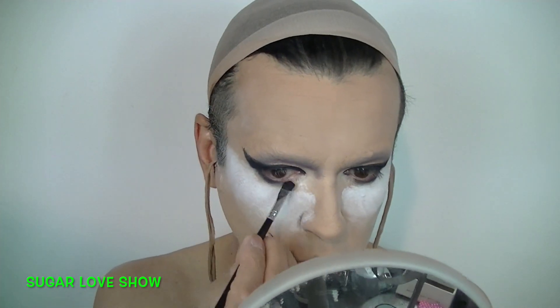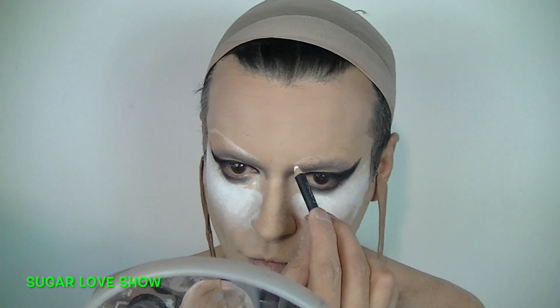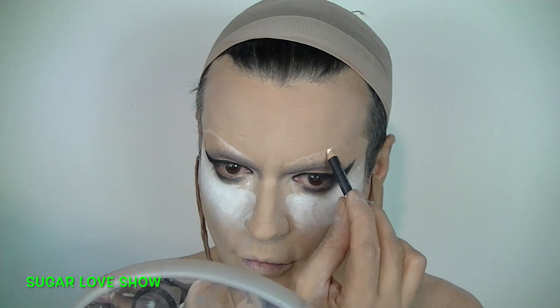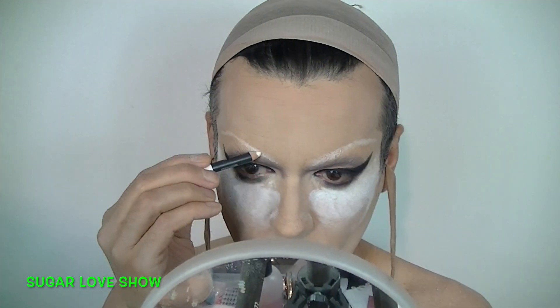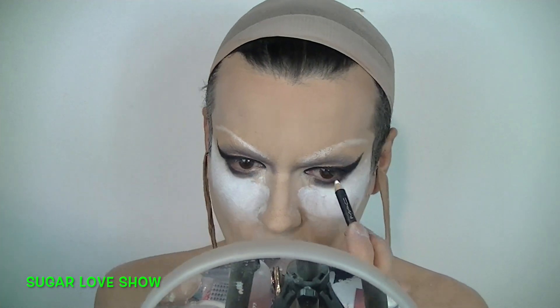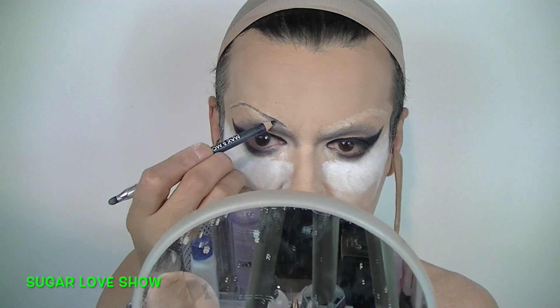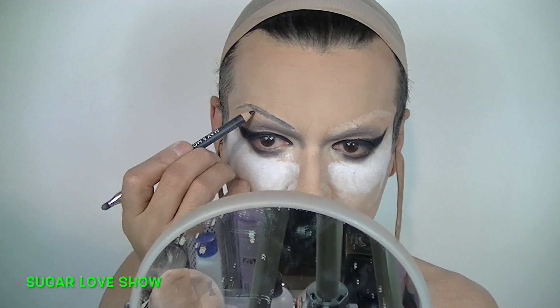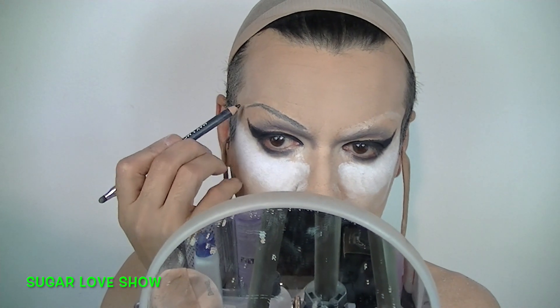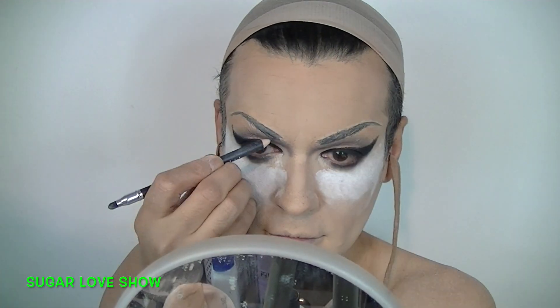Now you're going to take the magic tool: a white eye pencil. You're going to create the eyebrows with it. This is much easier so you have an idea of where the eyebrows will be. Then with a black pencil you go on top of it until you finish the drawing. This is much easier and it gives you a little bit of highlight already.